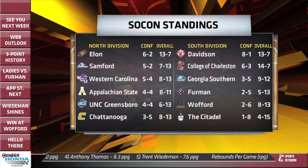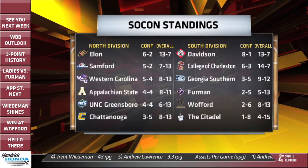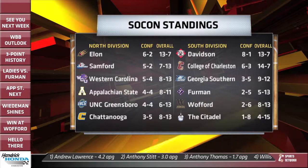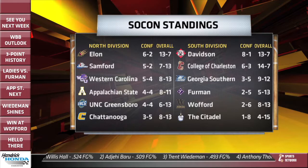Here are the updated standings in the Southern Conference. Davidson still in first place at 8-1, 13-7 overall. CFC still has the most wins overall with 14 wins on the year, 6-3 in conference play. In the Southern Division: Georgia Southern at 3-5, Furman at 2-5, Wofford 2-6, and the Citadel in last place. Out of the North, a tight race still: Elon at 6-2, Samford with just two losses, followed by Western Carolina, App State, UNCG, and Chattanooga.